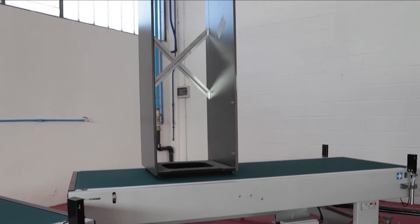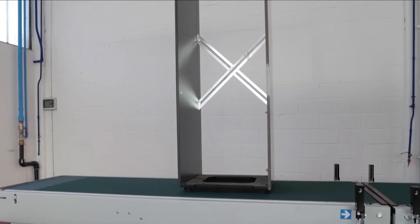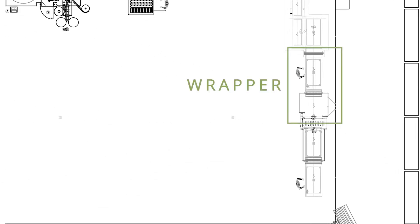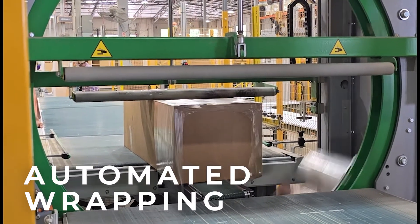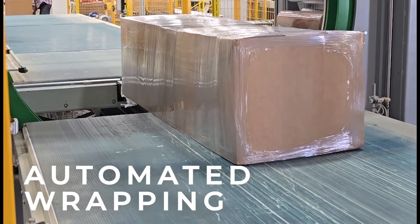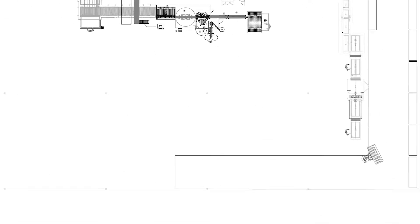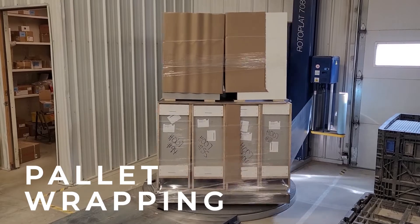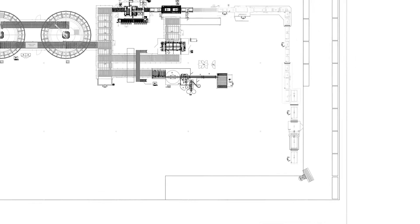Each cabinet is then rotated to continue down the line. Each individual cabinet undergoes automated wrapping for secure packaging before shipping. Additionally, automated full pallet wrapping is employed to enhance the security of every delivery leaving our facility.